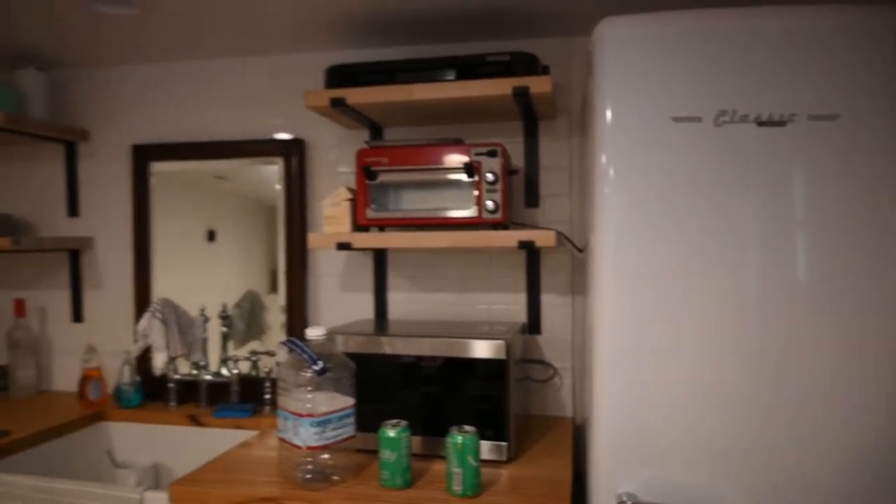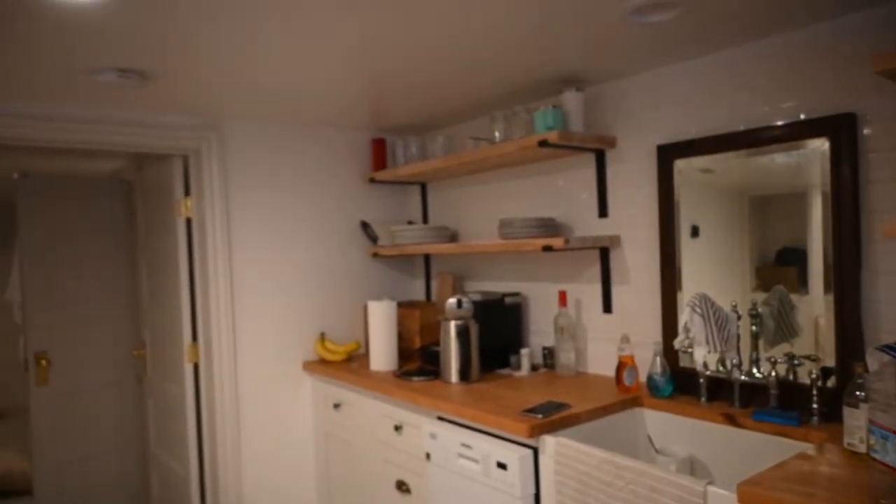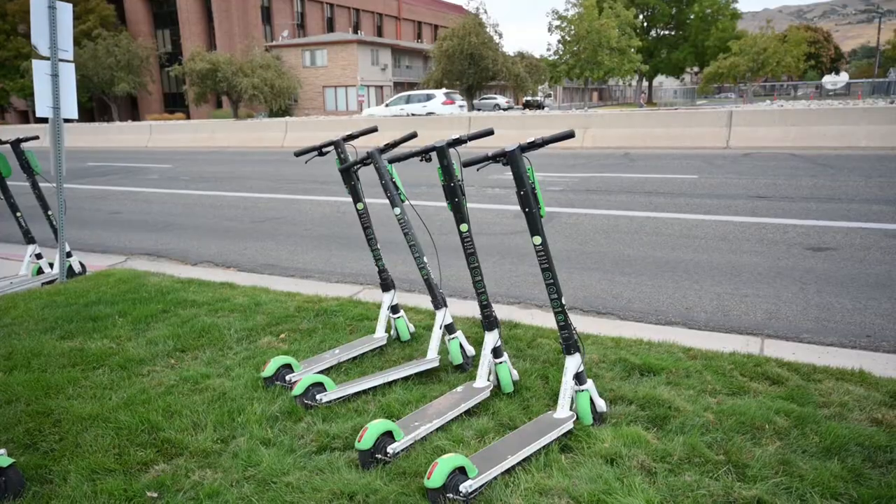There's a nice little European-looking kitchen — it's super open and spacious. But today's not over. We're about to go explore the actual downtown area, and guess what we're going to be riding on? Lime scooters.